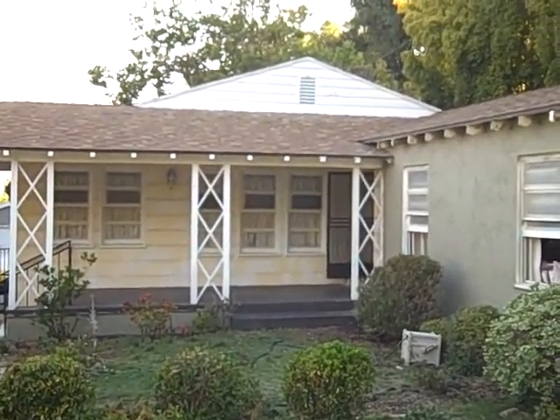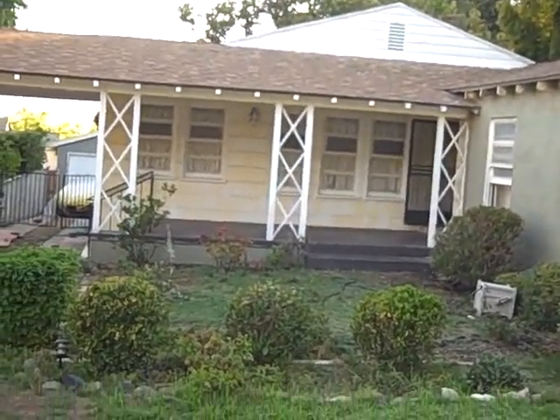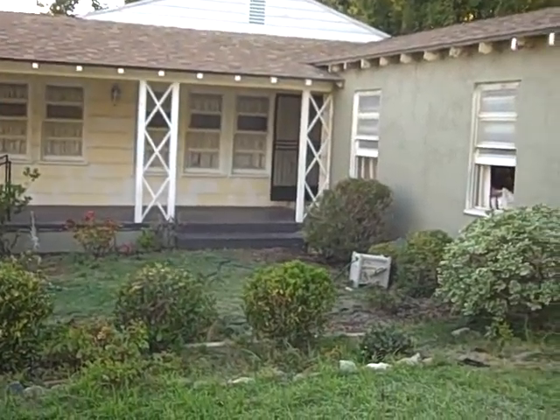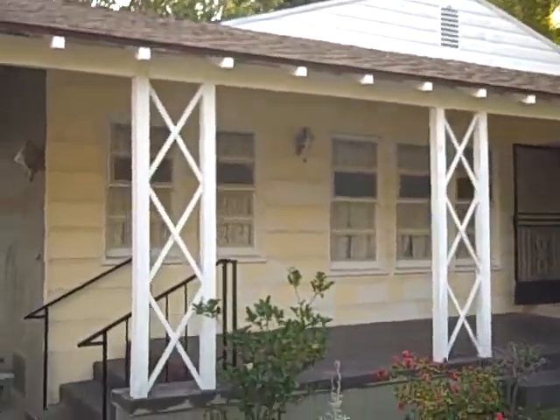So we've got the peak — I think that's going to be brown. I believe the porch is going to stay either brown or go black, and here's the side of the house.